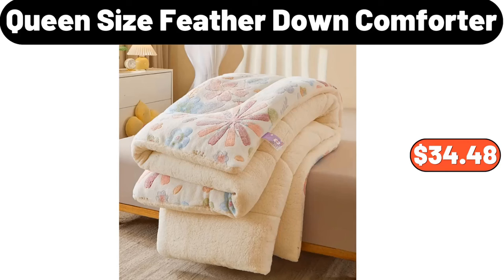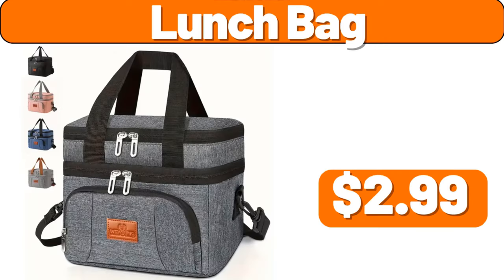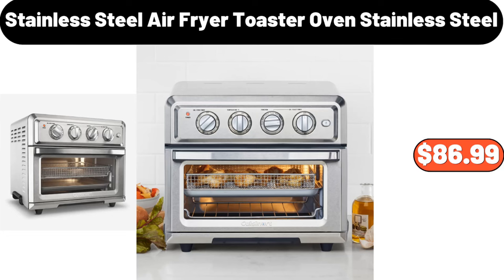Queen-size feather down comforter, $34.48. Lunch bag, $2.99. Stainless steel air fryer toaster oven, $86.99.